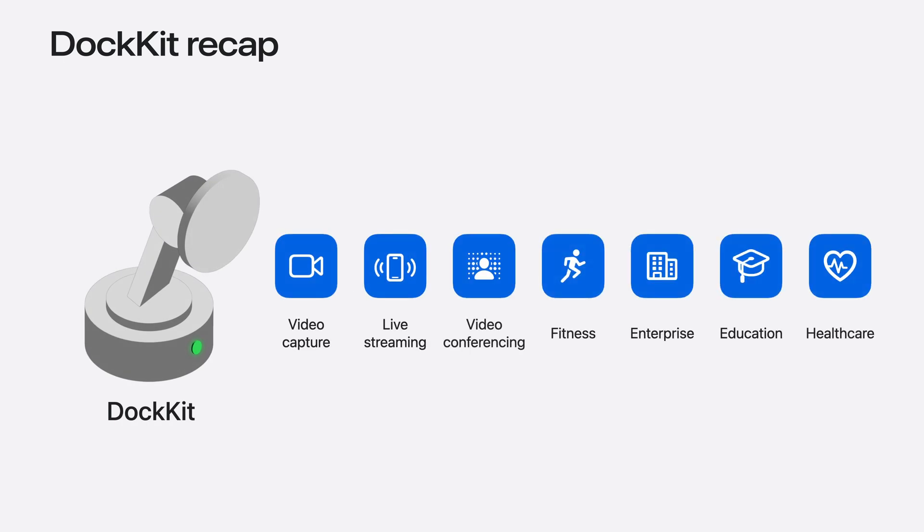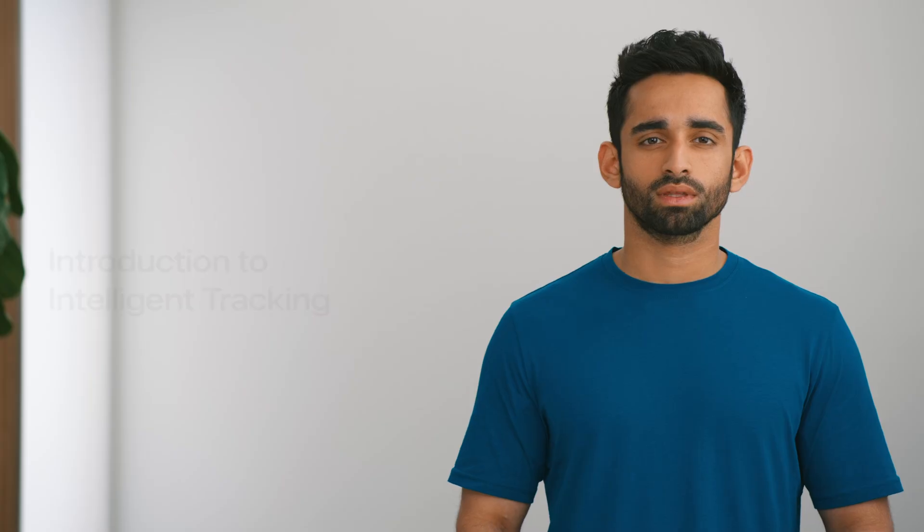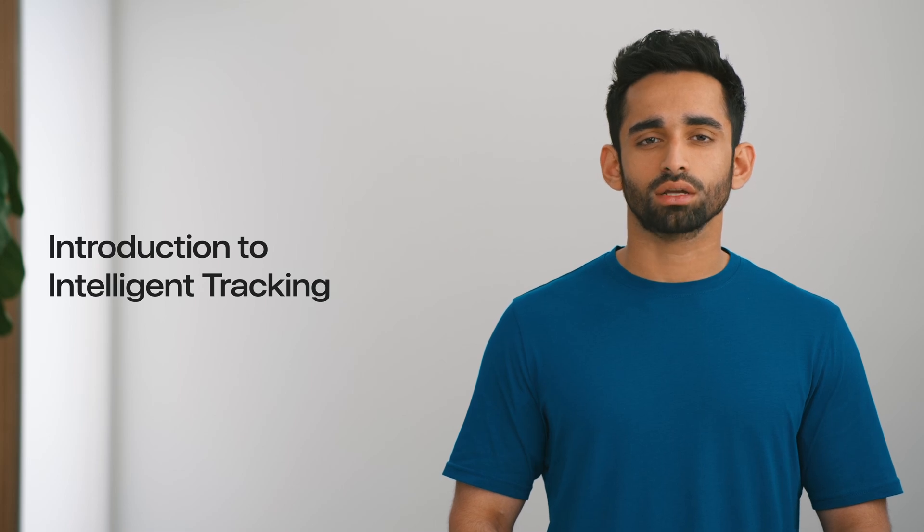With the Docket device and our user-friendly APIs, you can now design personalized and extraordinary experiences, ranging from video capture, video conferencing, to education and healthcare. With these devices, our customers can now focus on their content without worrying about being in frame. This year, we have an exciting update to Docket: intelligent subject tracking.